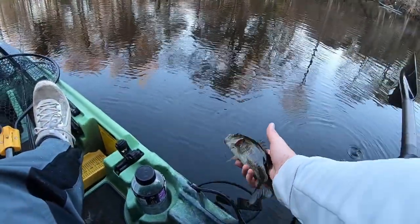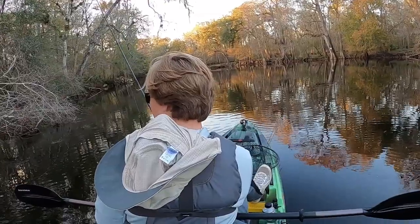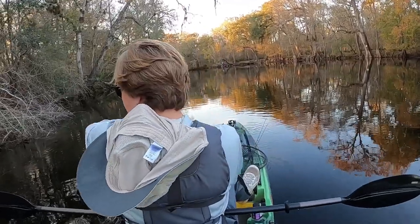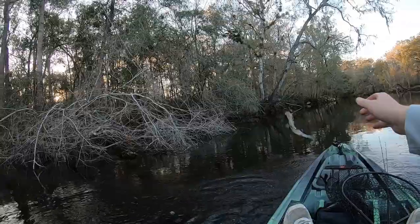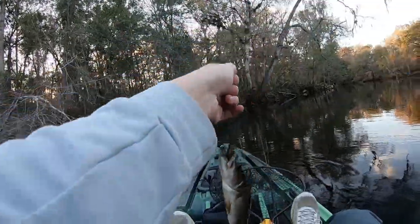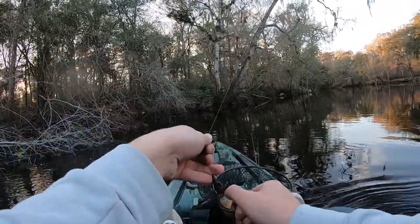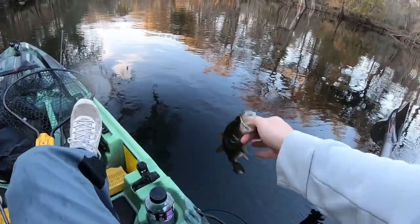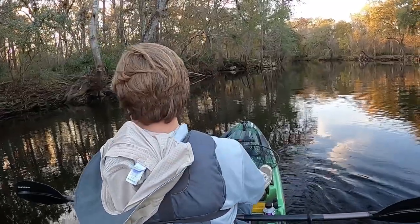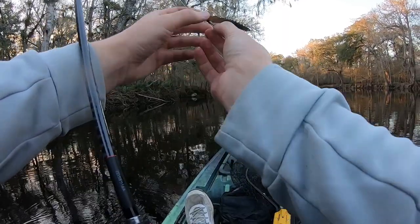Right next to this cover — another little bass. This one is actually a largemouth. All the largemouths seem to be skinnier than the Suwannee bass. That one's pretty obviously a largemouth. Some of the largemouths are so dark that they kind of look like Suwannees. Like that last one almost looked like a largemouth, but I could kind of tell by his eyes and stuff that it was a Suwannee.